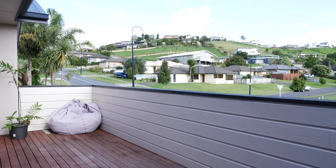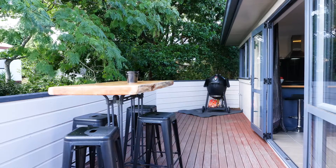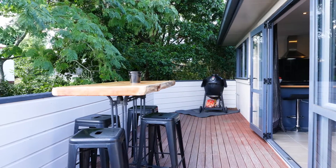With a generous size wrap-around deck on the second level, you'll enjoy all-year-round barbecues with friends and family. Imagine yourself out on the deck here in the afternoon having a beer. Just perfect.